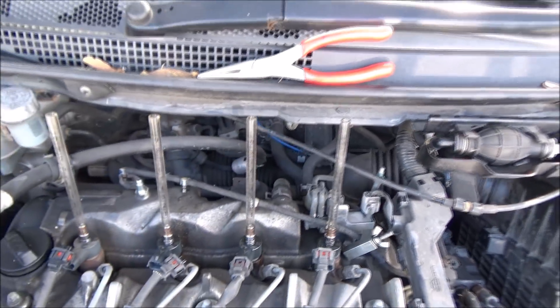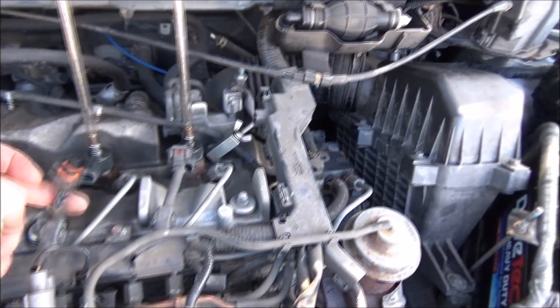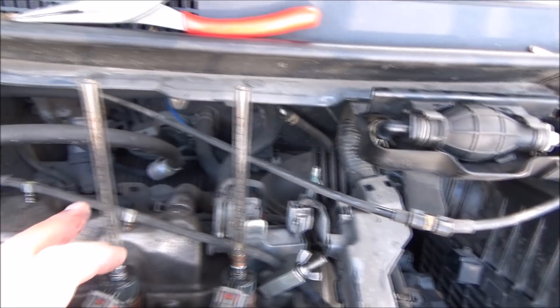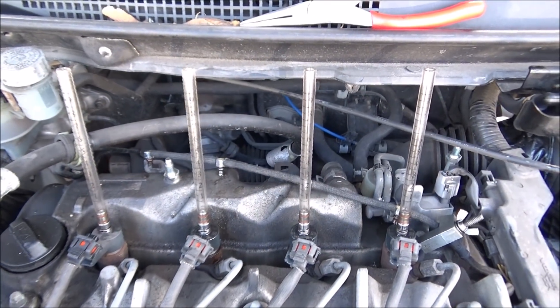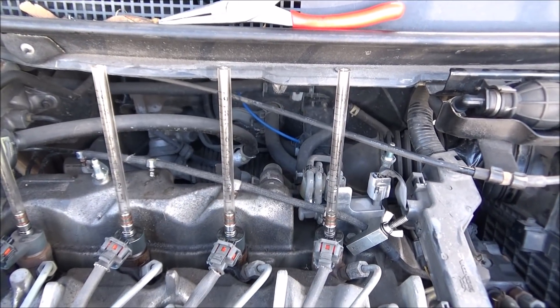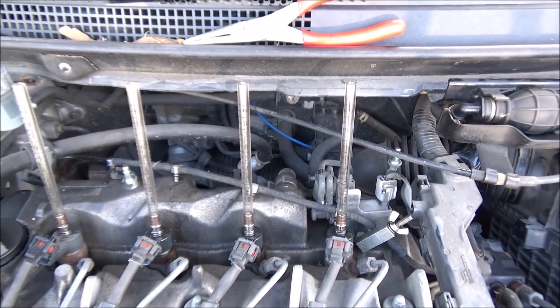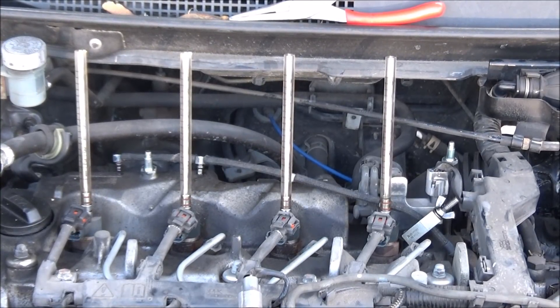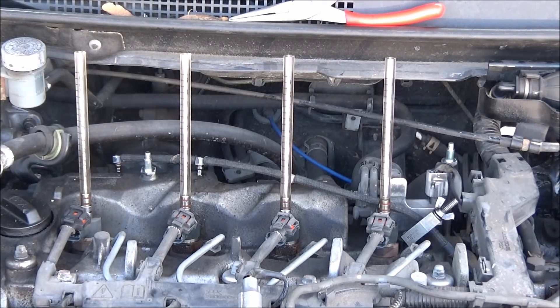This Honda has got 170,000 miles on it so it's had a good life. Setup for the leak-off test is very simple: injectors unplugged to disable injection, spill pipes or leak-off pipes disconnected and clamped, and four sample tubes fitted. I'm going to crank the engine for about 10-20 seconds and I want to see less than 10% difference between the best and the worst of the four cylinders.